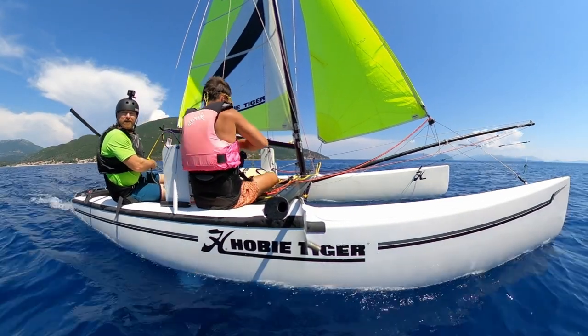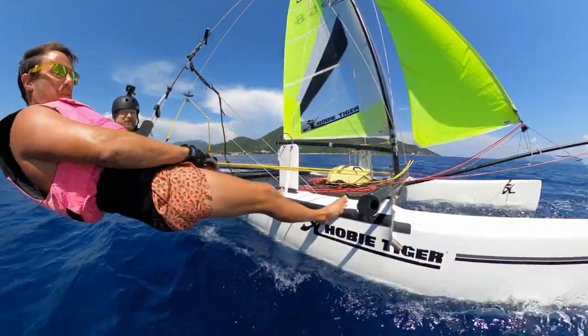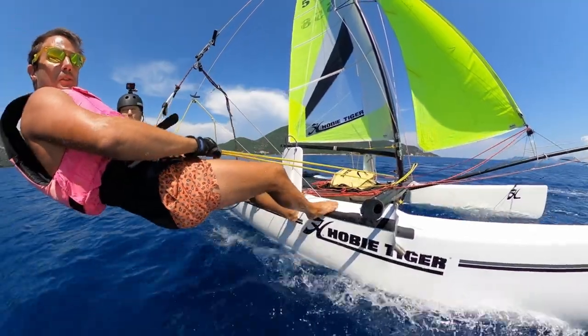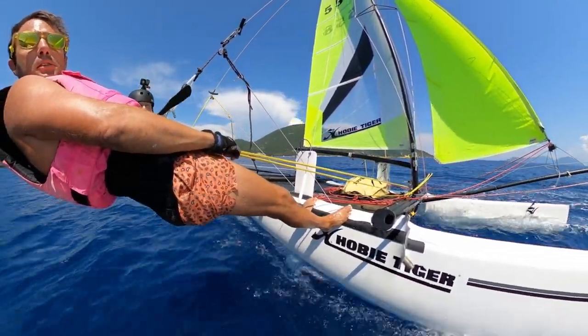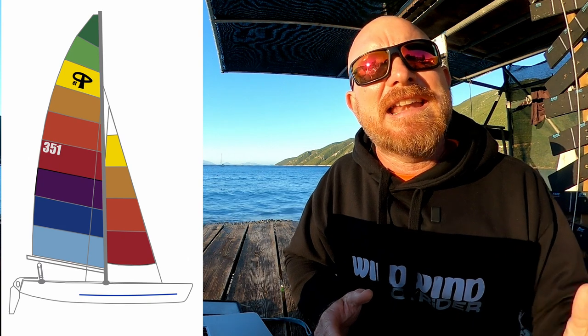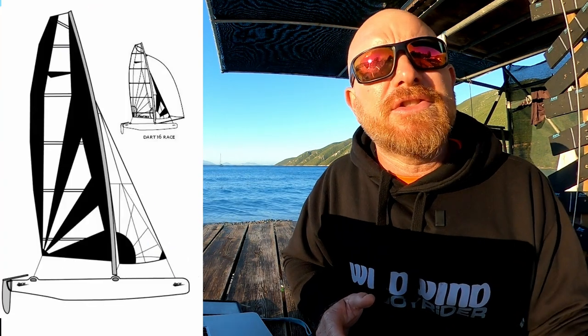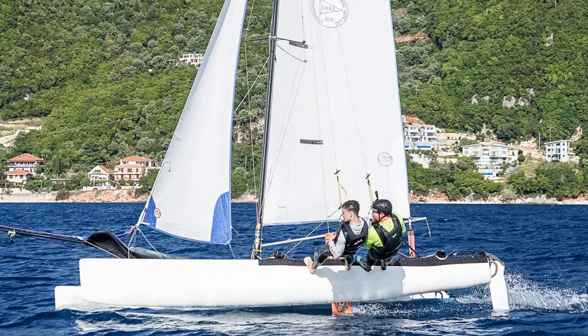If you're already experienced in sailing other catamarans and feel that you're ready to take it to the next level, this could be the right boat for you. If you've been sailing anything else — a Hobie 14, 16, Prindle 15, 16, 18, a Dart 15 or 18, perhaps even a Dart 16, Hobie Wave, anything at all — and you feel that your boat handling is pretty good, then you should be ready to step up to the Hobie Tiger.